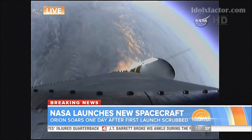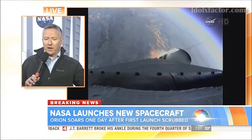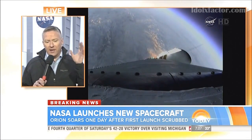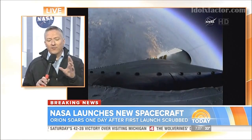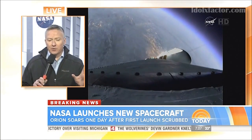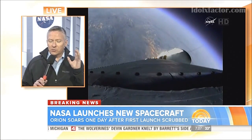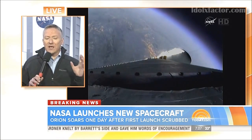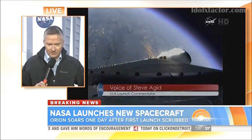Then it plunges into the Pacific, going from 20,000 miles per hour down to 20 miles per hour. The telemetry and images are unbelievable — we have never seen these types of images. One important note: the space shuttle orbits at 250 miles above the Earth, and they're going to 3,600 miles above the Earth. Something to marvel at this morning. Tom Casello, thanks for being there and bringing it to us live.